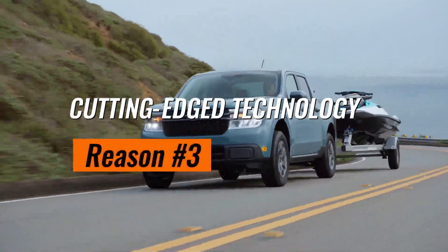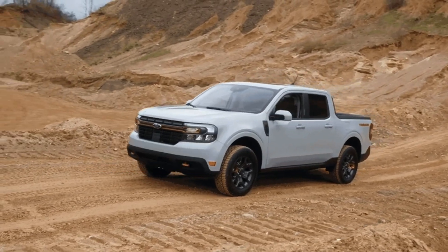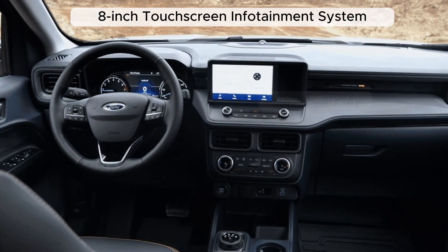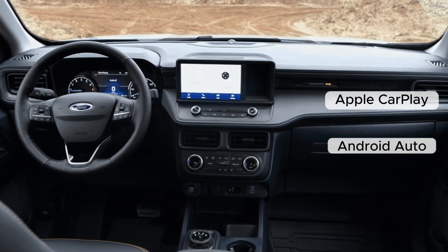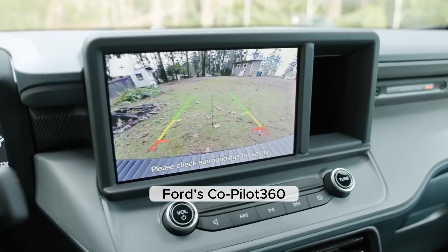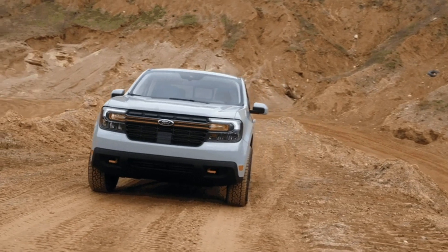Sliding into reason number three, we have cutting-edge technology. With an eight-inch touchscreen infotainment system, compatibility with Apple CarPlay and Android Auto, and a host of advanced safety features in Ford's Co-Pilot 360, the Maverick brings the future to your fingertips.